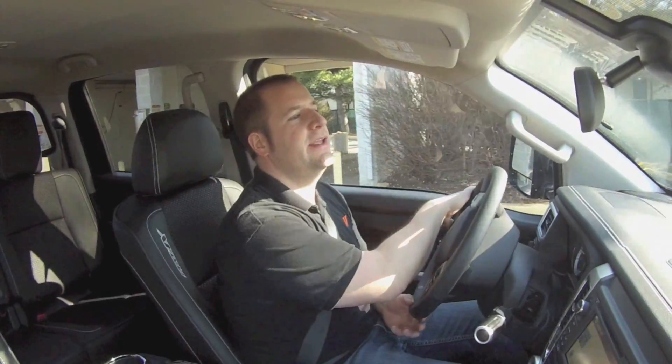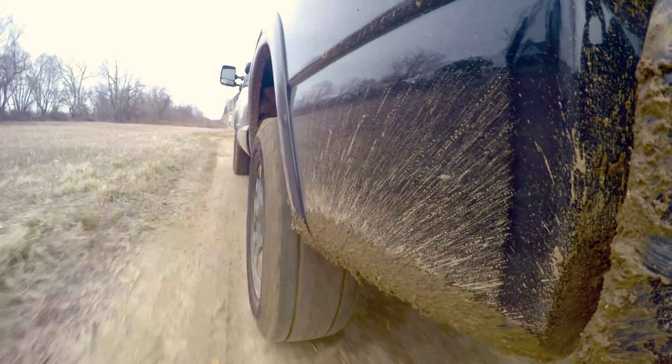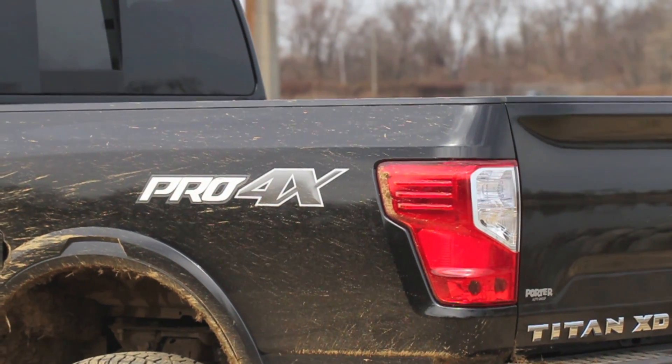Hey, it's Jason with Nishimoto here and we're taking our brand new Titan XD out for a ride to get some overall driving impressions of the truck. I've been driving it off and on — we did a little bit of off-roading with it yesterday and it did pretty well. Four-wheel drive works pretty well. This has the Pro 4X off-road package and we didn't get it stuck, not once.